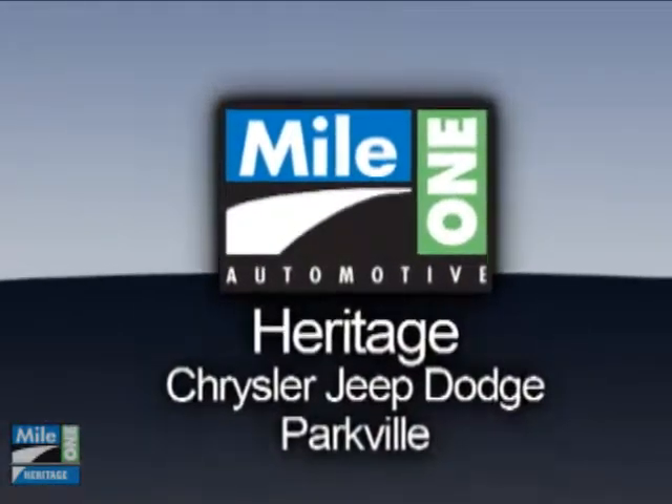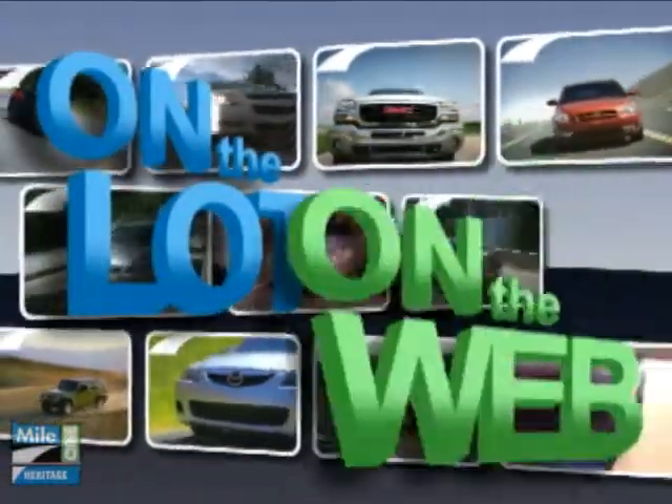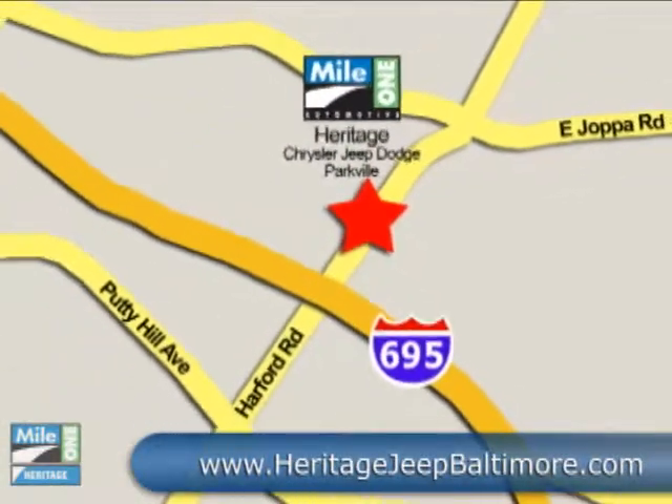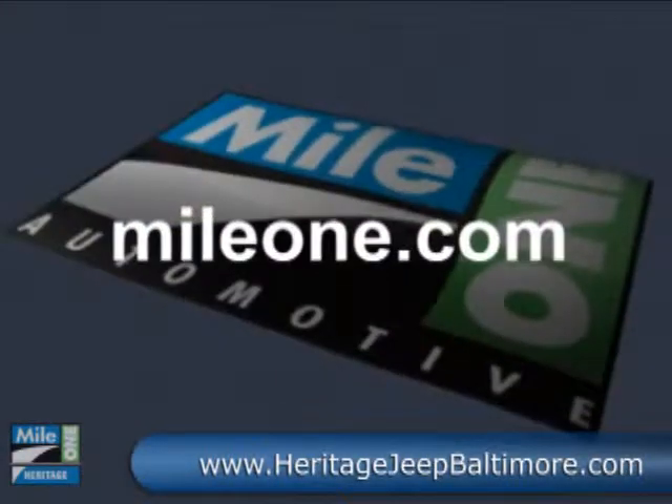At Mile One Heritage Chrysler Jeep Dodge, shop the largest selection and the lowest price on the lot or on the web. Mile One Heritage Chrysler Jeep Dodge, conveniently located at 9219 Hartford Road in Baltimore. MileOne.com.